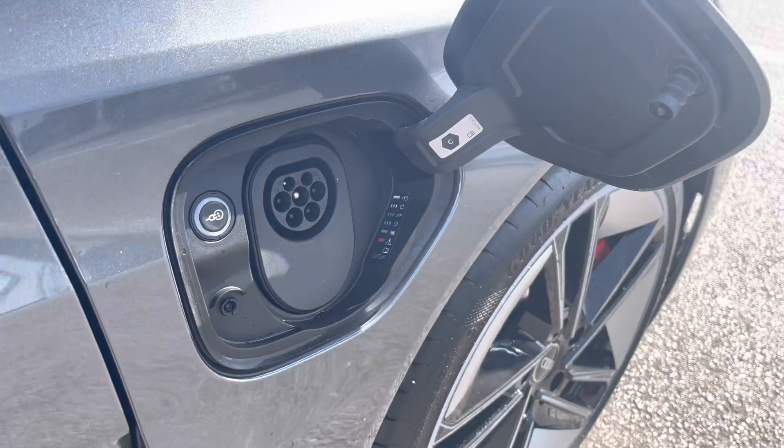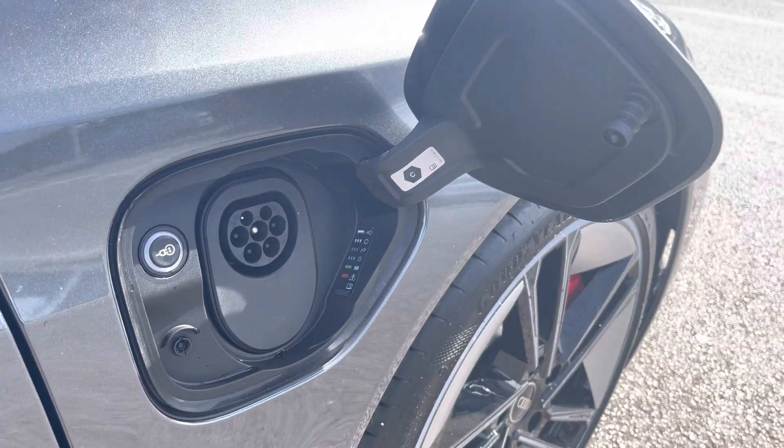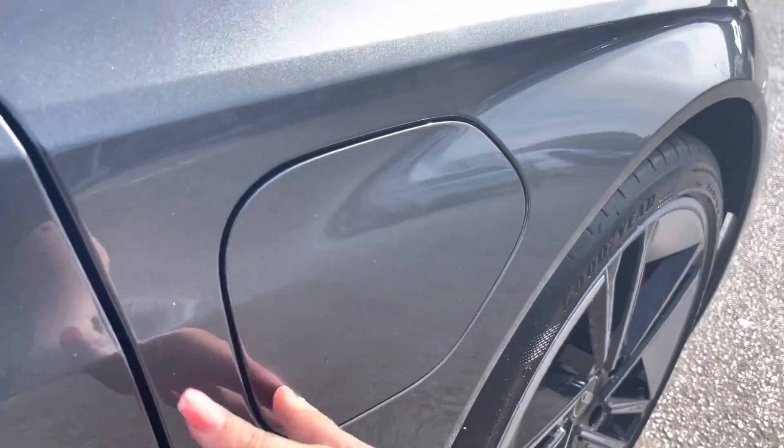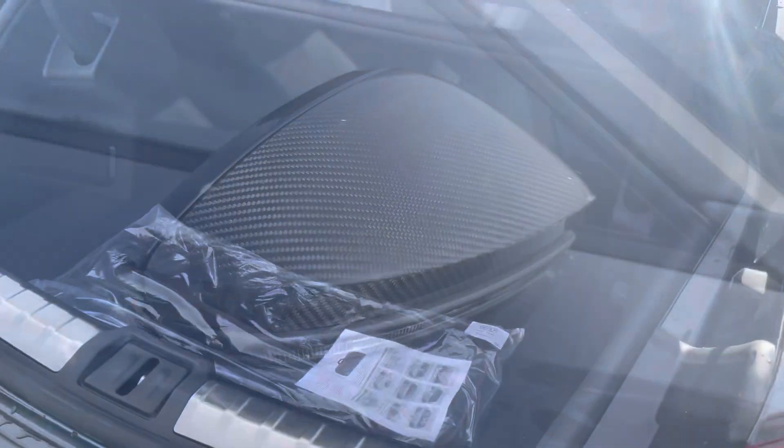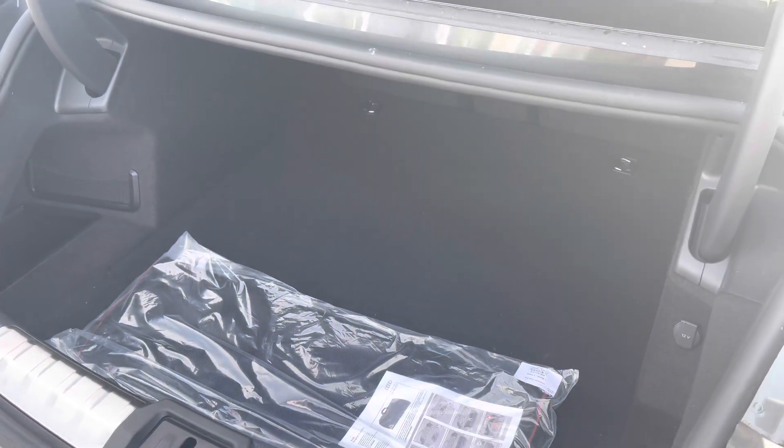Either side of the vehicle we have charging inputs for AC and DC charging, providing you with 293-plus miles of pure electric drive. We also have the gorgeous carbon wing mirrors and lots of room inside the boot of this vehicle.